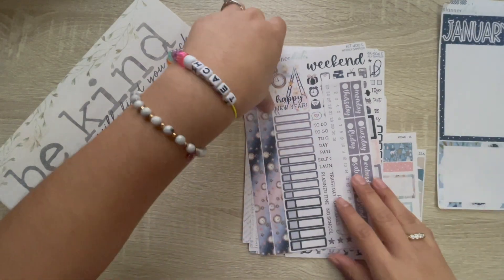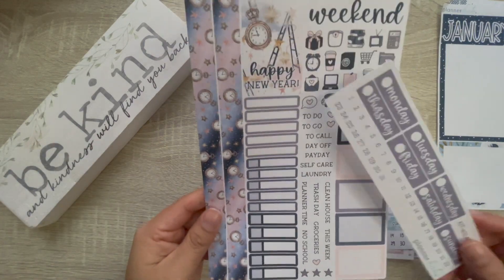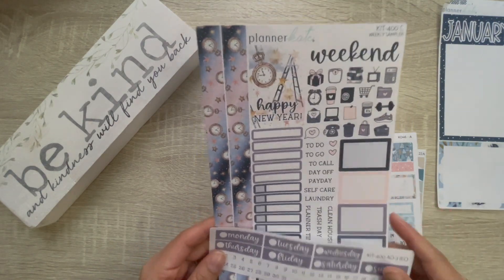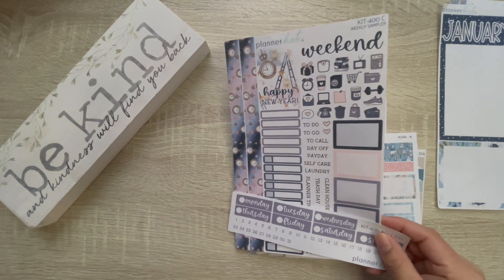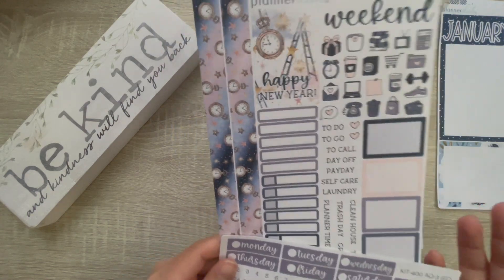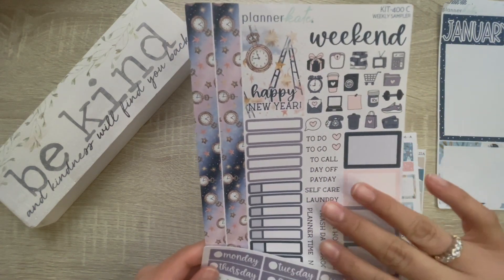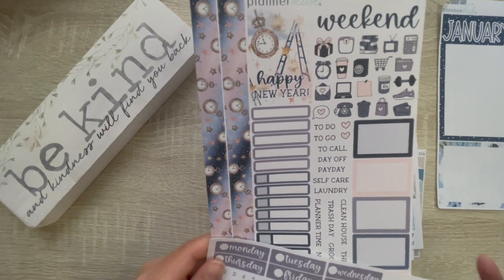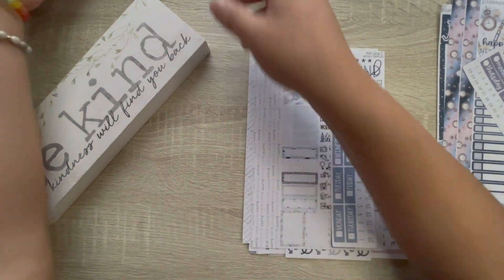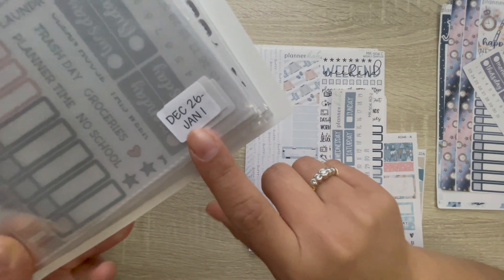So we have that, and then for the first week — December 26th through January 1st — I have kit 400, the headers, and the weekly sampler. I purchased all of this during Planner Kate's Cyber Monday sale, it was like 40% off, which was a really good deal. The weekly sampler for the new 2023 new year kit was already sold out, so I went with the previous year. Planner Kate also has these little stickers to help keep track of the weeks.